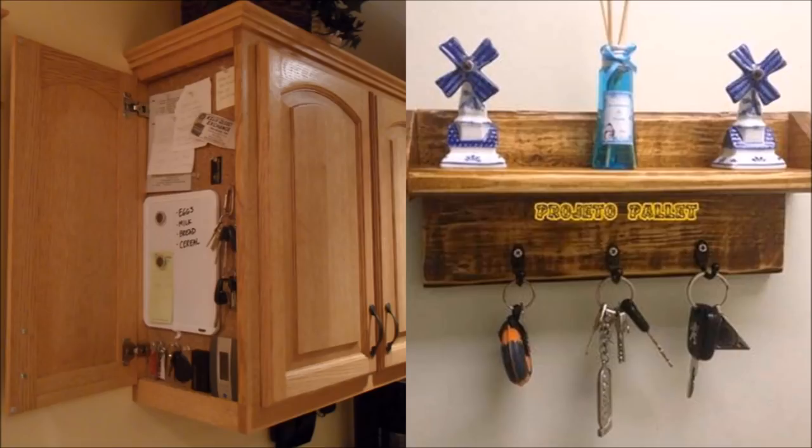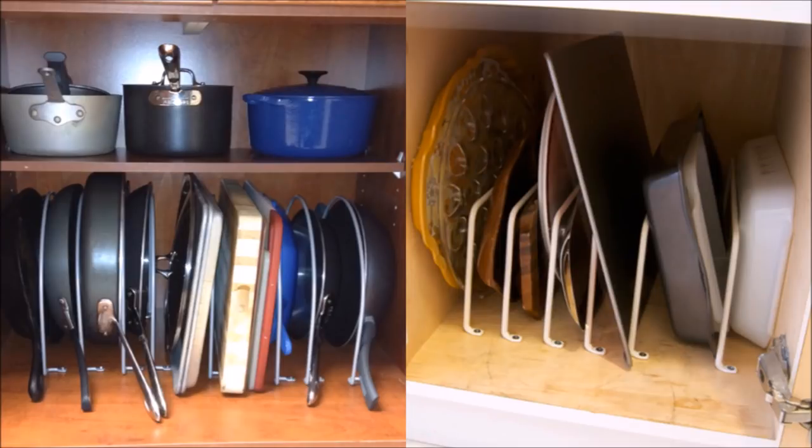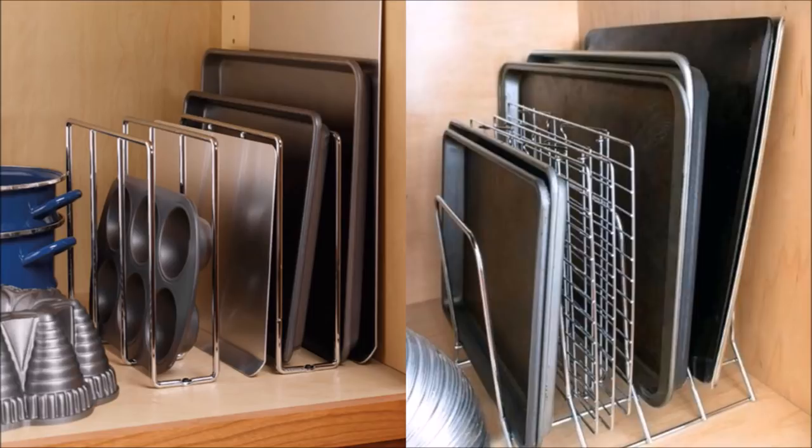Tip 11: It can be problematic to fit some pans into kitchen racks — you end up stacking them in a pile and can never find what you're looking for when pressed for time, like for that last-minute lemon meringue pie. Thankfully, you can use a file organizer to make it easy to grab your baking dishes in a rush. It also prevents them from dropping on your feet.